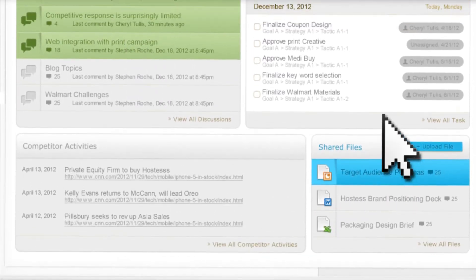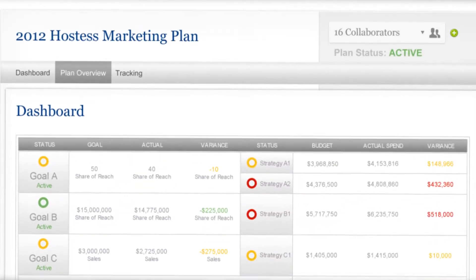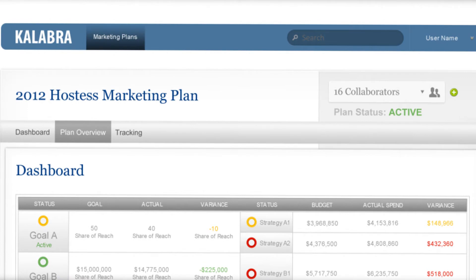With everything in one place, nothing gets lost. And with everyone on the same page, your team can easily collaborate online, working together from anywhere in the world.